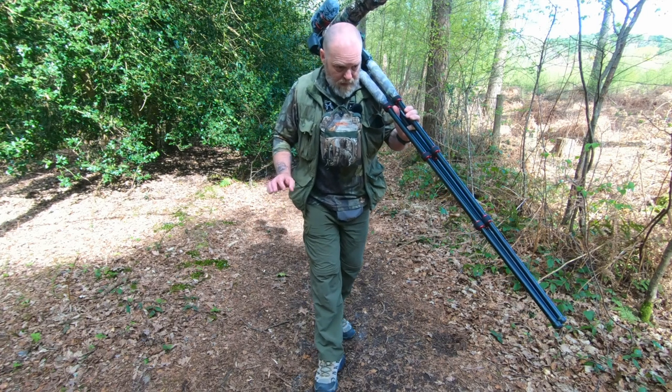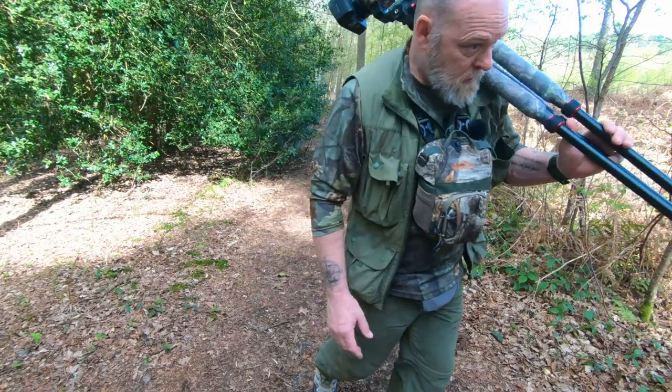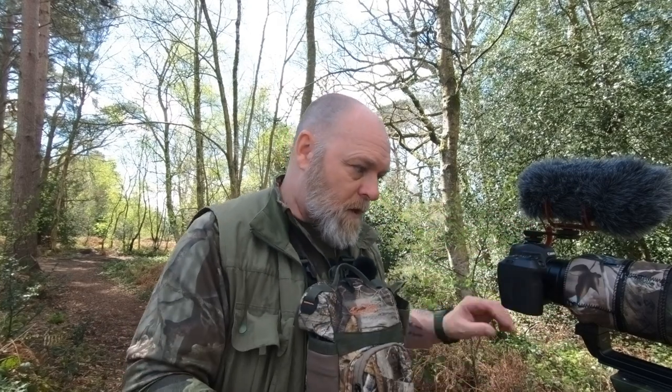The secret to this game is don't wash. Another thing I like to do is when I get to a track that I can see a fair way down, I get my binoculars out and scout a fair way ahead on the track — not so much in the bushes, but definitely on the track itself.